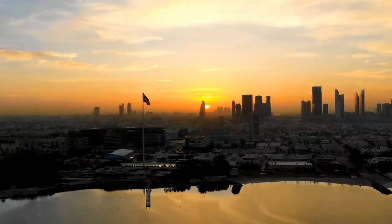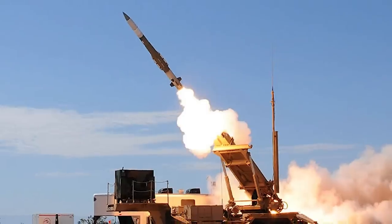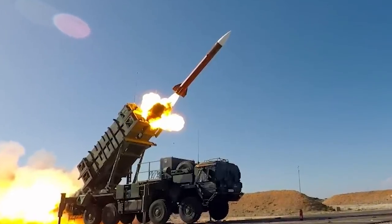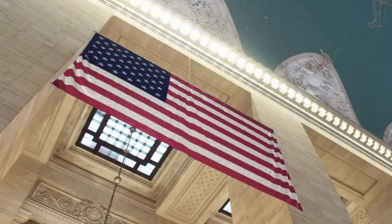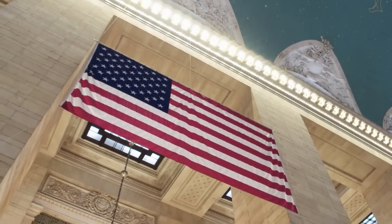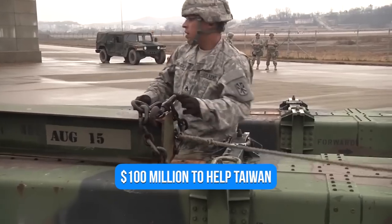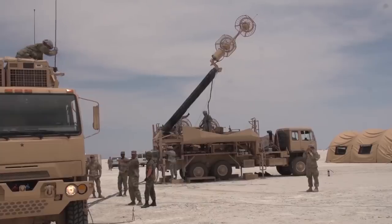The UAE requested the Patriot system via FMS in December 2007, which included nine Patriot launchers, 288 PAC-3 missiles, and 216 Patriot GEM-T missiles. The contract was awarded in December 2008. In February 2022, the U.S. State Department approved the sale of equipment and services worth $100 million to help Taiwan maintain and improve its existing Patriot air defense system.